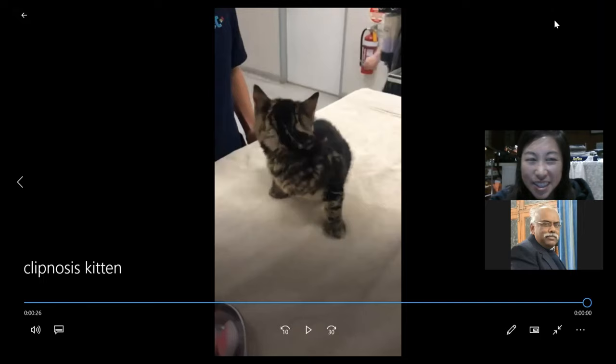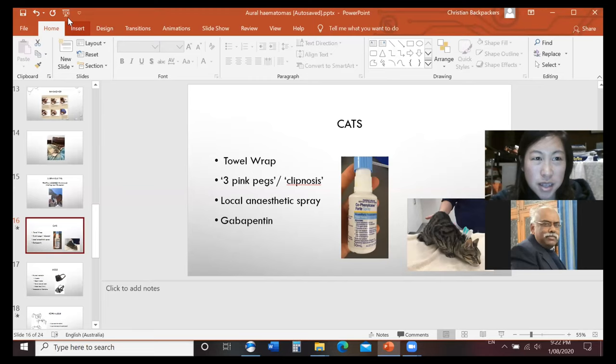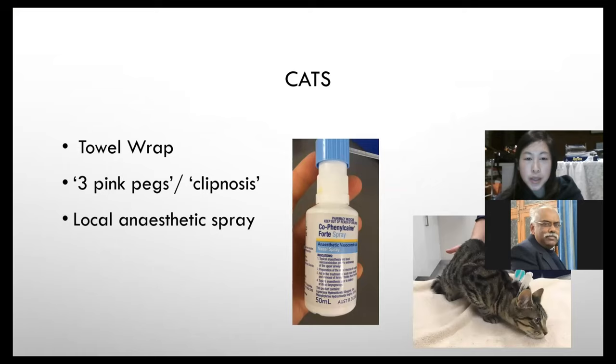I'm not sure of the exact mechanism, but I think it mimics the mother picking the kitten up by the scruff — they tend to go quite flat and relaxed. When you take the pegs off they become alert again. It's a really nice trick. When I got to Australia I always carried pegs in my pocket and everyone asked what I was doing! You can even do it with clients present.